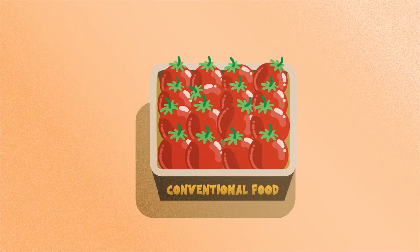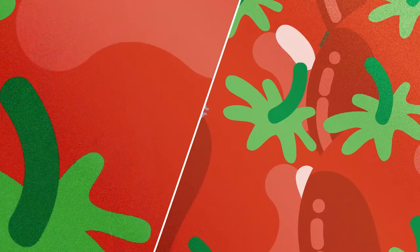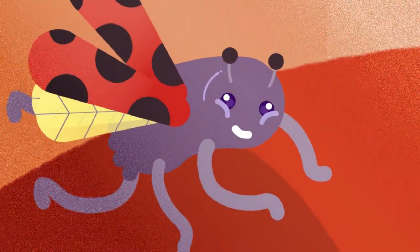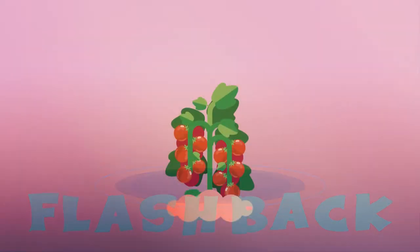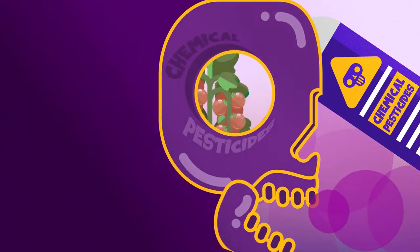There are delicious and attractive tomatoes here. Yummy! But why doesn't the ladybug like it? Maybe it's because the tomatoes contain pesticides.